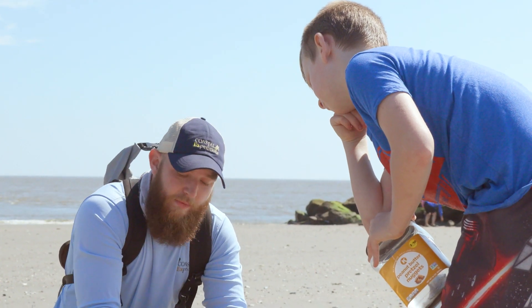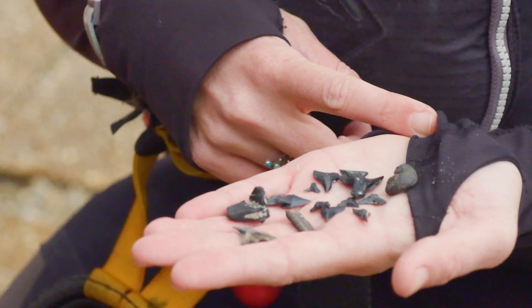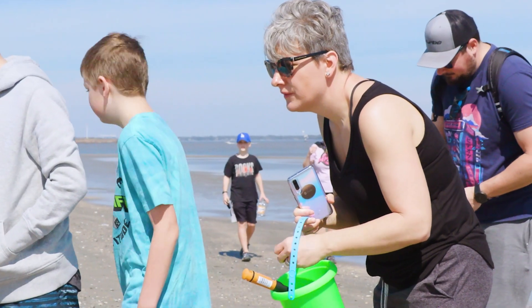Coming out to Morris Island with me, that's usually a pretty good chance of finding teeth. We all come back with a nice solid handful. I enjoy going out and being able to take people out, seeing the excitement not only on the kids' faces but bringing the parents out and seeing their eyes light up just as much as their kids, if not more.